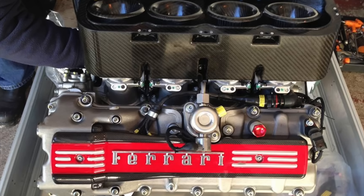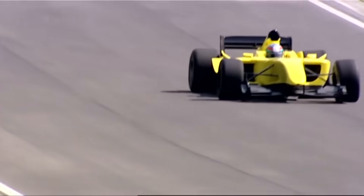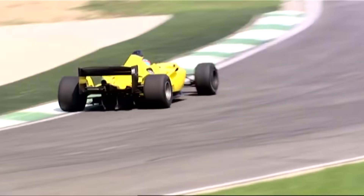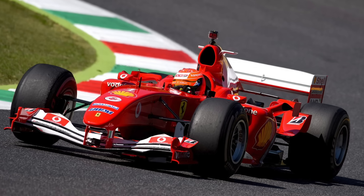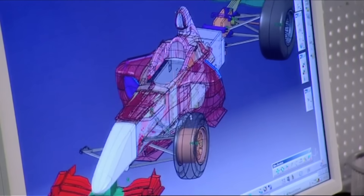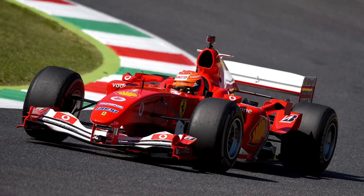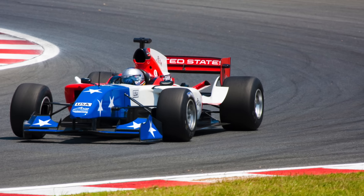Overall the car tipped the scales at 695 kilograms wet, not including the driver. The Grand Prix car they had in mind was the Ferrari F2004, and John Travis was apparently provided with some design data of the F2004 from Ferrari — but only really to help with the styling of the car. Looking at the car, there is a deliberate resemblance between the F2004 and the A1 GP car and it's pretty clear to see.